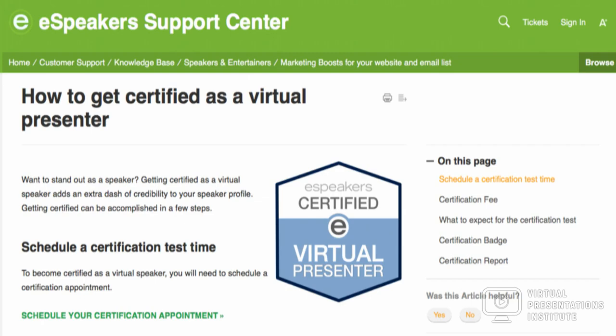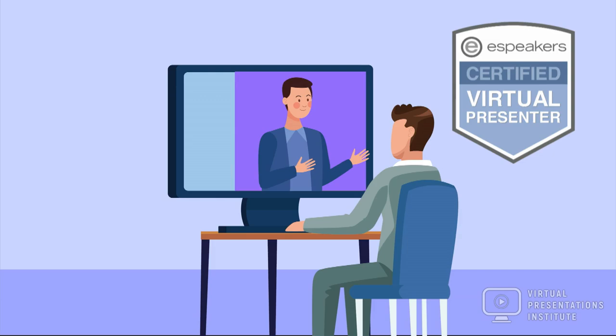The Virtual Presenter Certification from eSpeakers is the industry standard for professionals using Zoom and other remote meeting tools. It's an online course plus a live assessment that ends with a certification badge when passed.